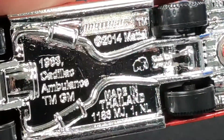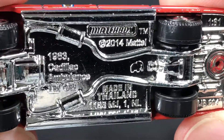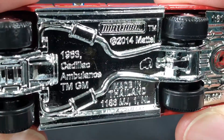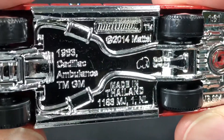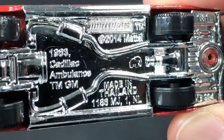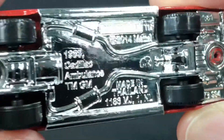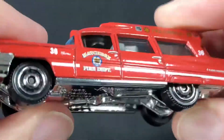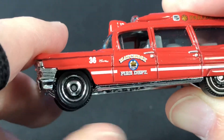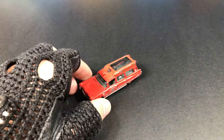Let's check out the markings on the base. Matchbox 2014 is the copyright — 1963 Cadillac Ambulance made in Thailand. The elephant mark is right there in the middle. This one is also stamped N39. All the tires and wheels look the same size, and again the old-school chrome hubcaps. A pretty neat little Cadillac.